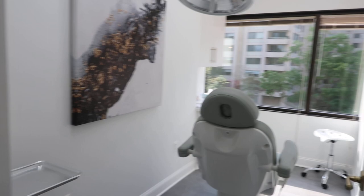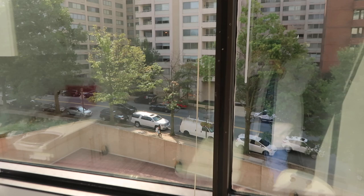Next to the consult room, we have the cosmetic room. This is where we do our Botox and filler procedures. I love natural light and it's facing the street, so you can see out here. It's a beautiful day today.